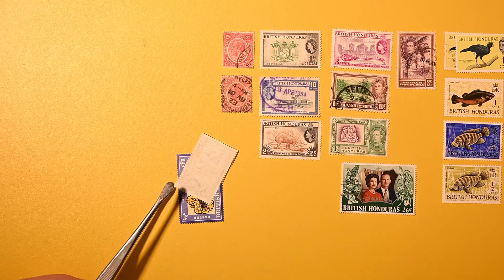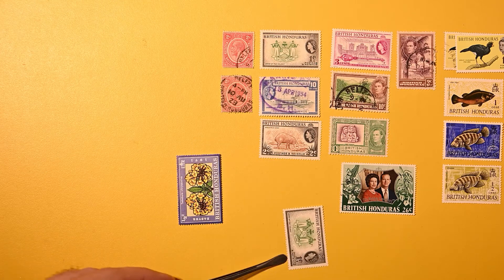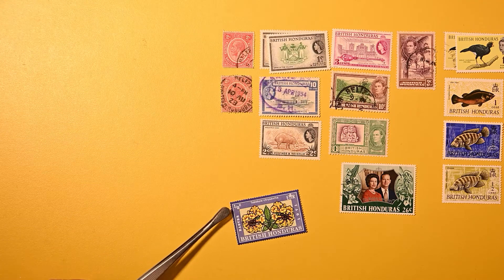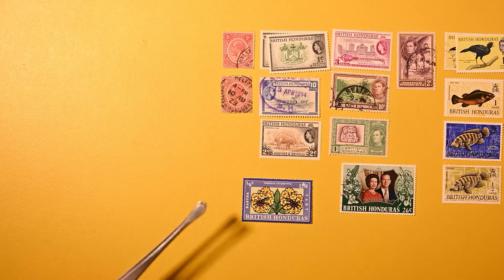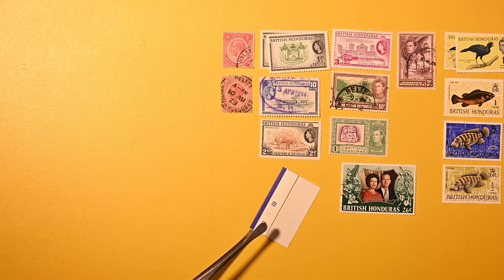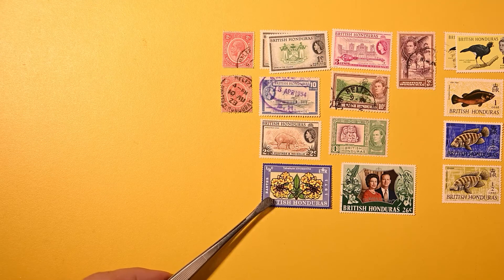Here we have a really good condition one — I do see evidence of a hinge again. We've seen this stamp before, so I will stack it up on top of the other one. And another quite modern one — looks like Easter 1971. Tablua chrysanthia would be the Latin name for that flower. And it has the selvedge with some writing on it attached. Very nice. I'll leave that folded now and probably unfold it later.